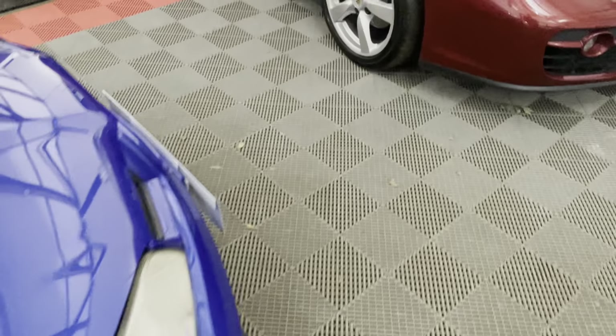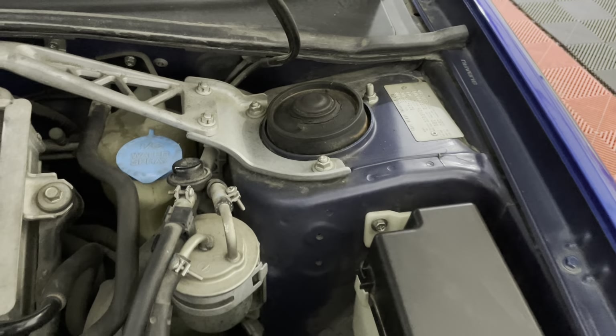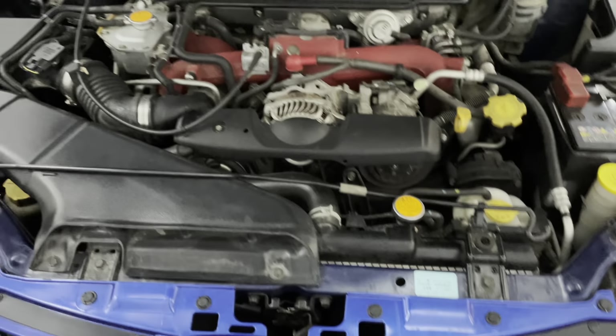Those of you who've watched our previous videos will know we do not go jet washing our engine bays, so we show them quite raw. But you can see the turrets are really nice — it's even got the standard airbox there.